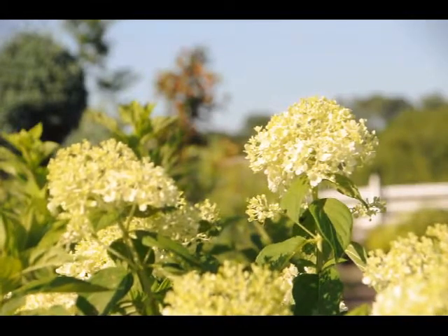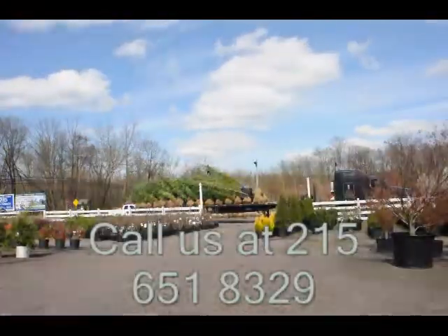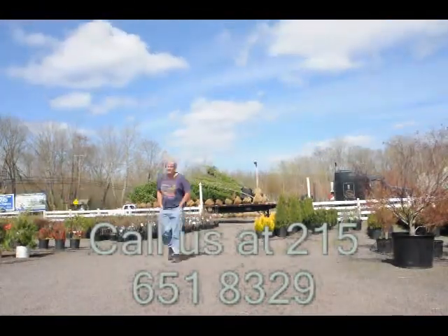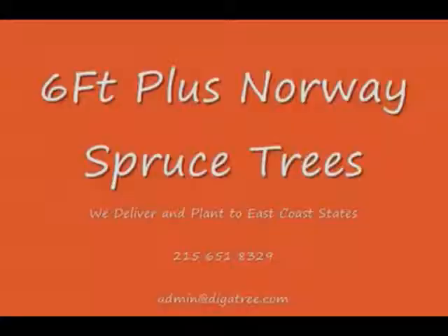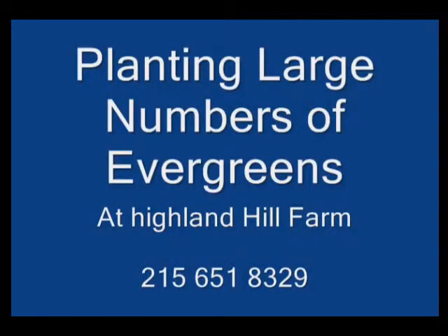So consider the limelight hydrangea for your summer gardens. Highland Hill Farm is located in Fountainville, PA in Bucks County. We're situated close to Philadelphia and New York, so we service the Philadelphia and New York metropolitan area as well as the Washington DC corridor. We ship from our Lenoir, North Carolina facilities and our Fountainville facilities.